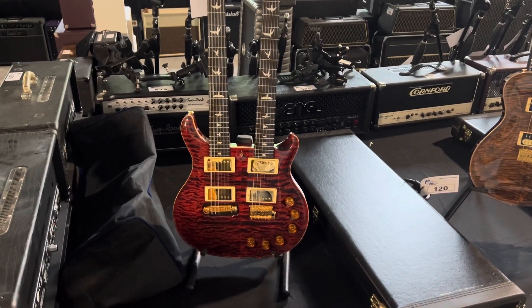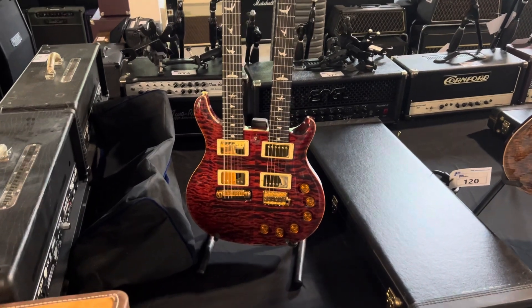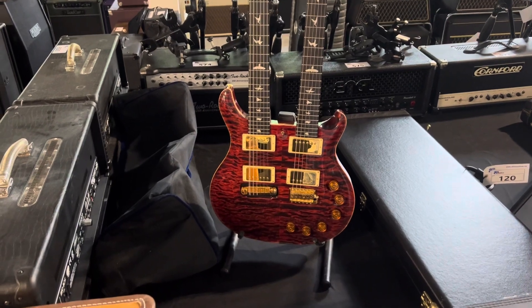Hi everybody, welcome back to another fantastic Able Auctions — and this time I really mean it. We have an extraordinarily rare guitar auction: amps, all kinds of effects pedals.